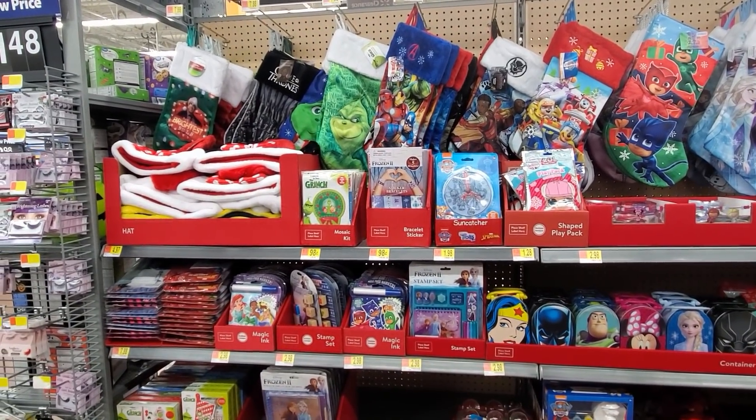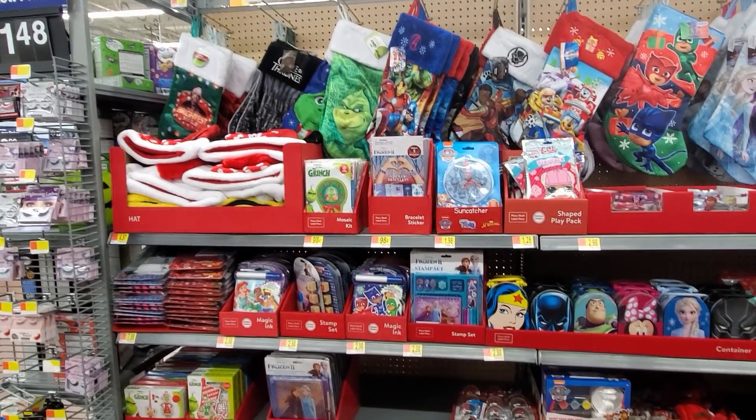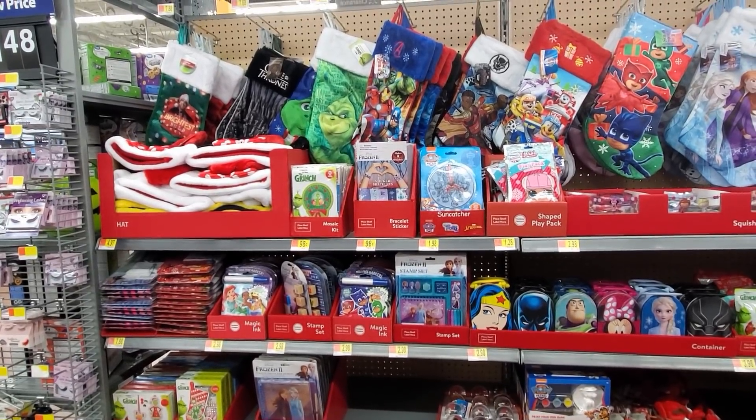Hey everybody, I am back in Walmart. Yes, I am, I know. But look at all the new stuff.